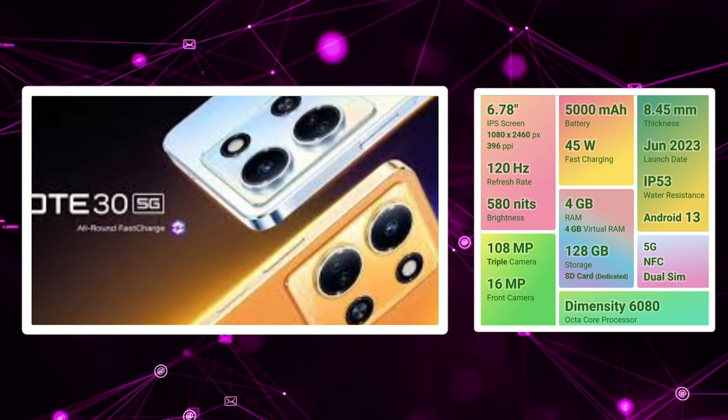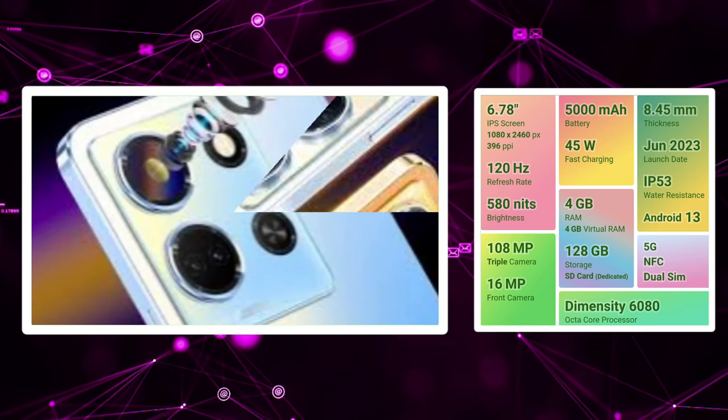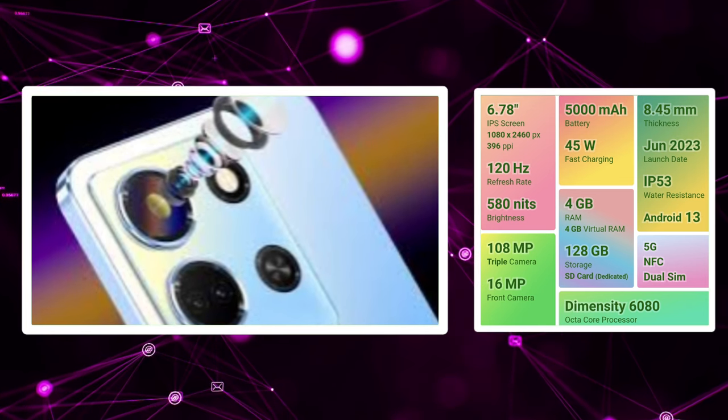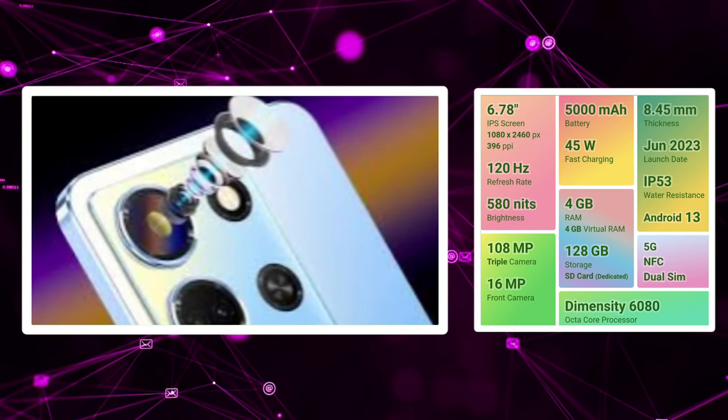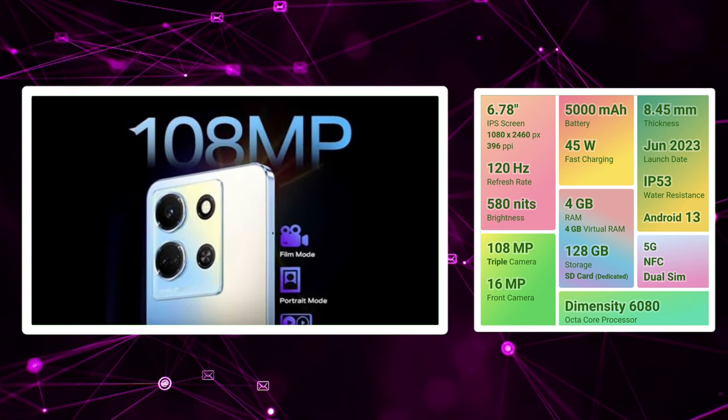We have 5G band support. We have 45W fast charging. We have dual channel bypass charging technology. Extra features include a 3.5mm audio jack, stereo speakers, and a dedicated SD card slot. We have 4GB and 128GB storage.